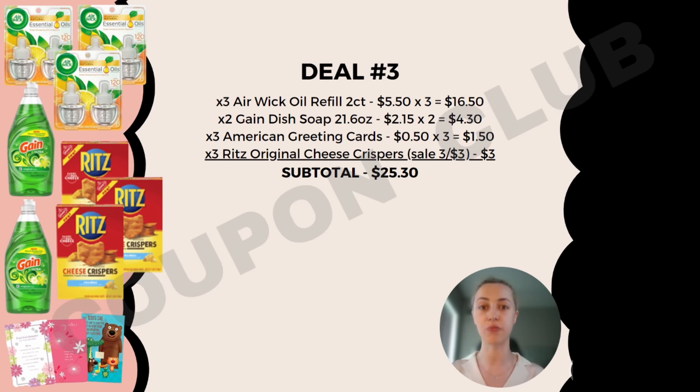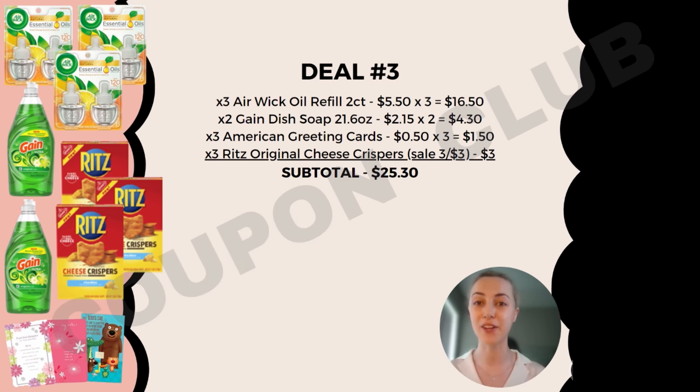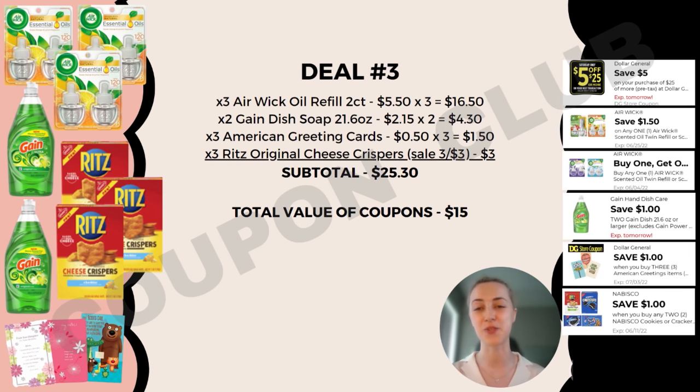Now let's go into deal number three. We're picking up three Air Wick oil refills (two-count packs) priced at $5.50 each, so $16.50 for all three. We also want two Gain dish soaps (21.6 oz) at $2.15 each, three American Greeting cards at 50 cents each ($1.50 total), and three boxes of Ritz Original cheese crackers on sale three for $3. Subtotal for all of these items is $25.30.